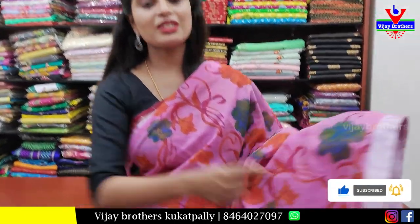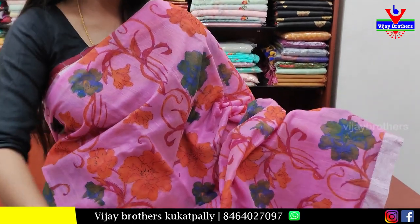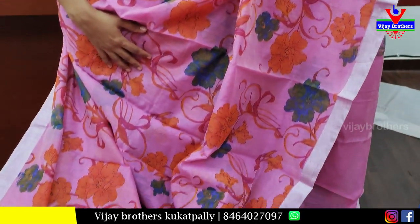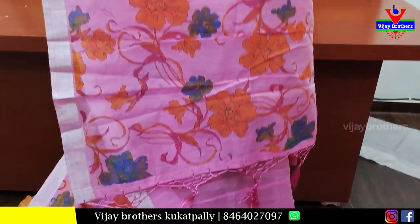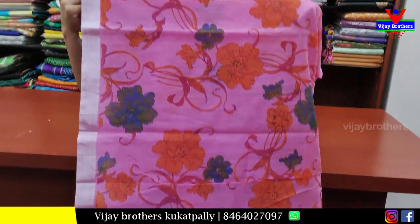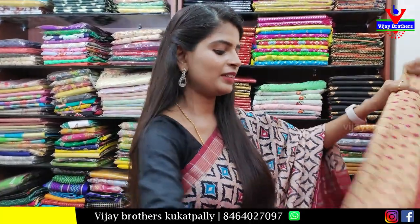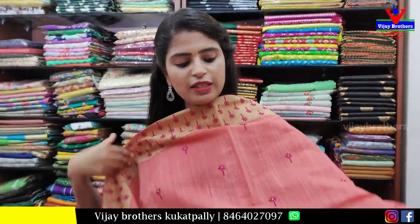Next, a pink single color saree — both sides silver kaddi border. The body has floral and creeper printed design. The pallu is a running pallu with tassels attached, and a self plain blouse. Price is ₹600.